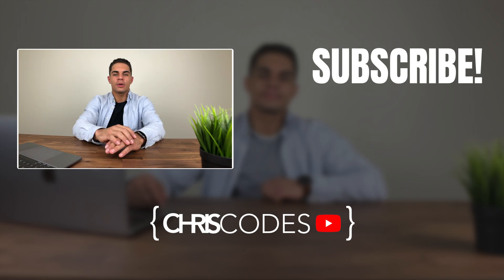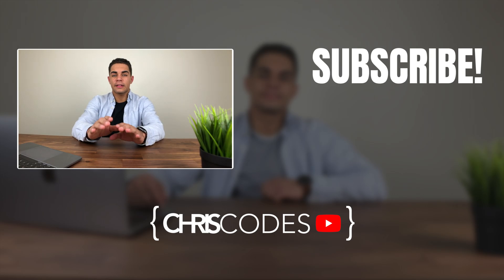I really do appreciate you watching this video. If any of these things helped, please smash that like button and subscribe to never miss any more of my content. Peace out.